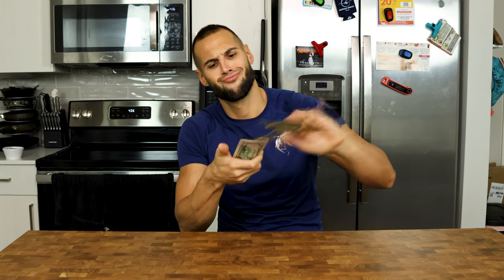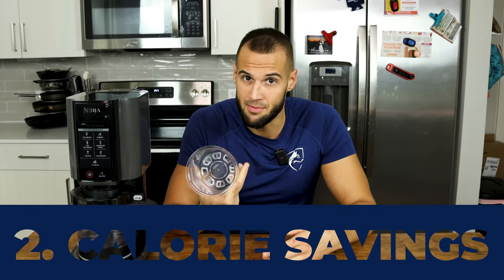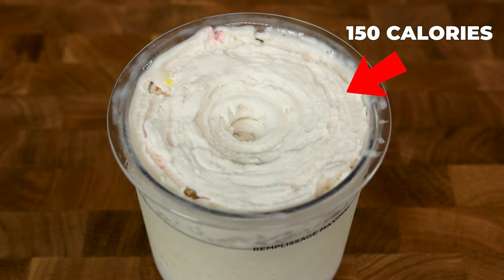Not only does this save you money, but it leads us right into the next point of savings: the calorie department. With a blank canvas pint made in this manner, we can easily save hundreds of calories. This may not matter much for people who aren't worried about calories, but if you're buying products like Halo Top, I'm assuming you're either trying to maintain or lose weight. The Creami can certainly help you do that.